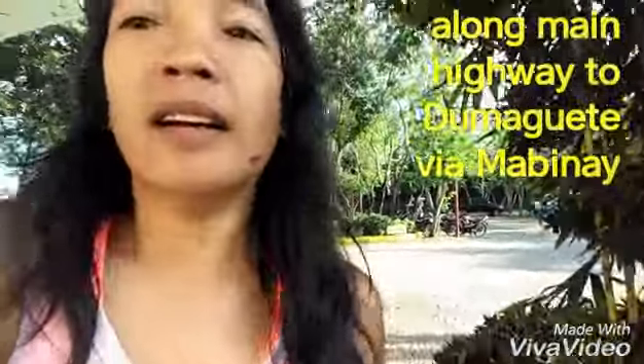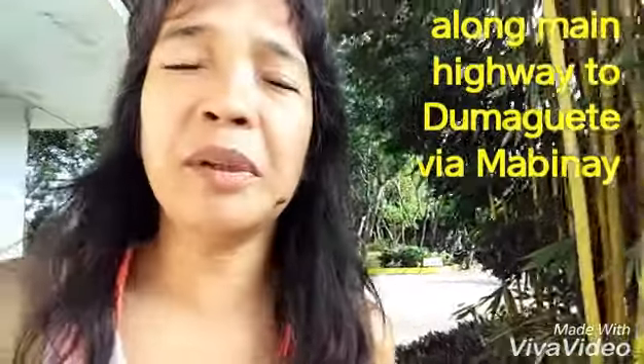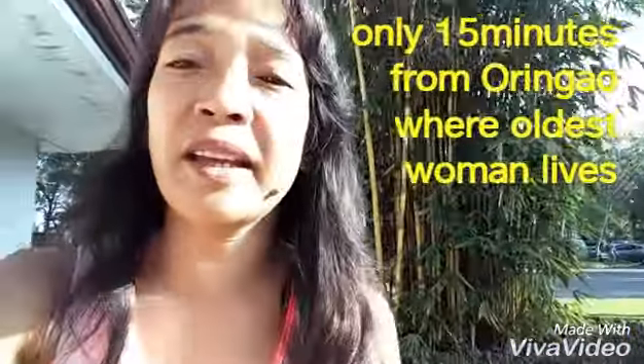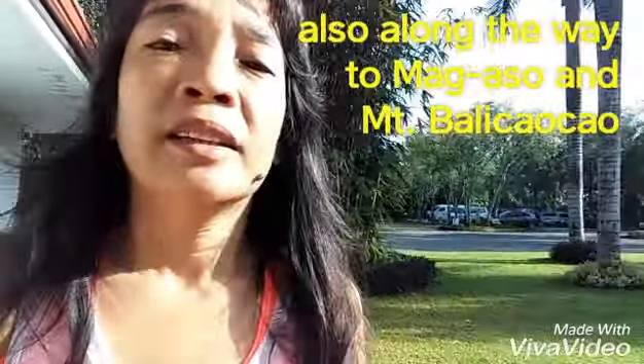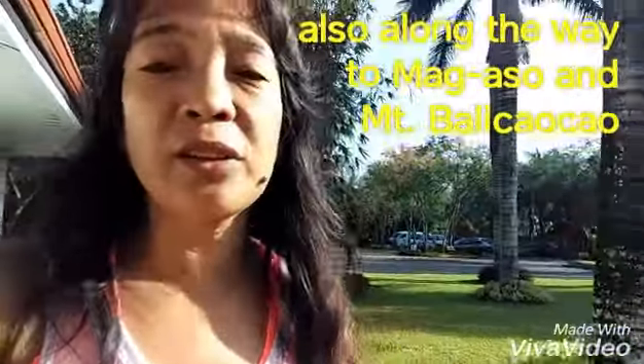Located along the main highway on the way to Dumaguete, so it's conveniently located. If you're midway from Kabangkalan to Dumaguete, this is the place to be. And this is just about the best hotel you can find here in Kabangkalan.